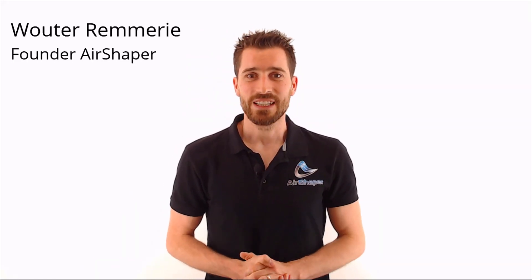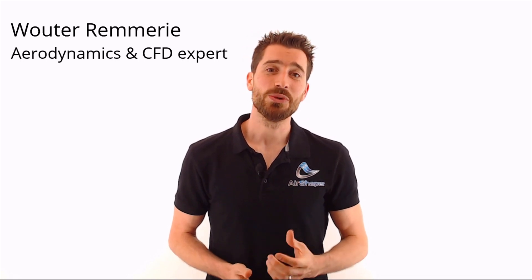Hi, my name is Bouto Remmery and I'm the founder of Airshaper. In this video, we will show you how aerodynamics can impact the performance, safety and environmental impact of your design.